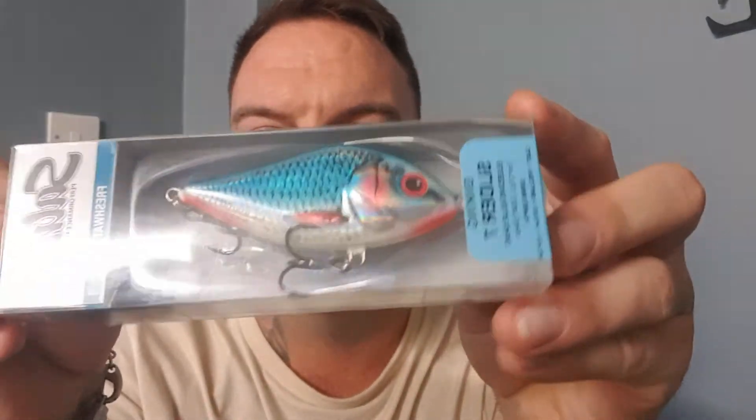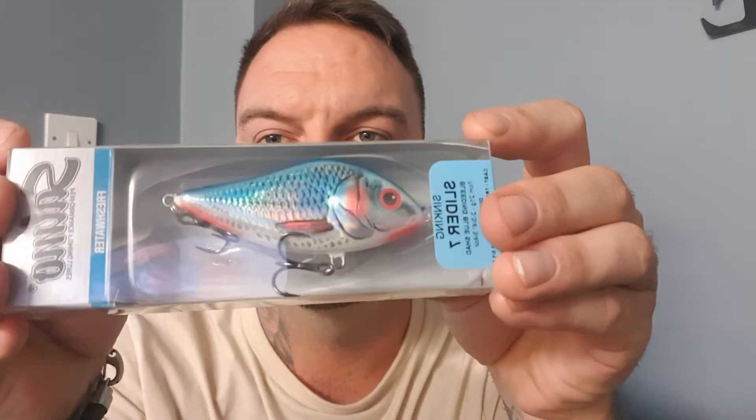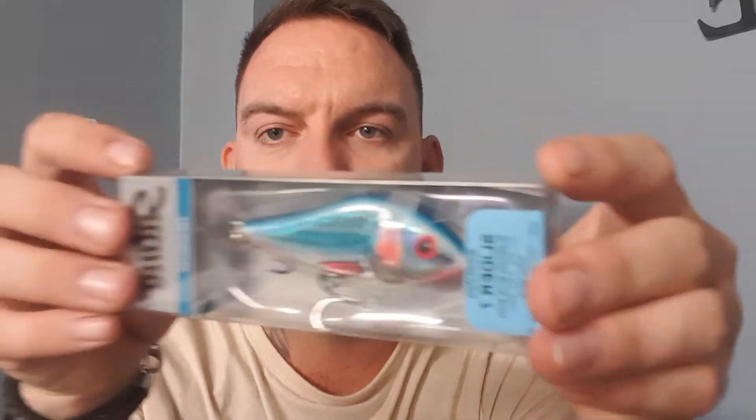The final one, which costs a couple of quid but I'm really looking forward to using, is the Salmo Slider 7 Bleeding Blue Shad. It's seven centimeters and 21 grams. Look at that flash of color on it — you can imagine that going through the water. With just little jigs on the rod tip it goes left, right, left, right — fantastic piece of kit.